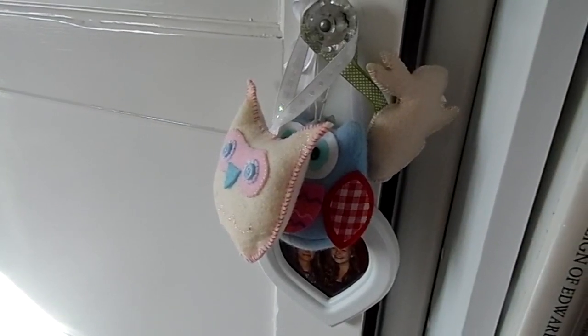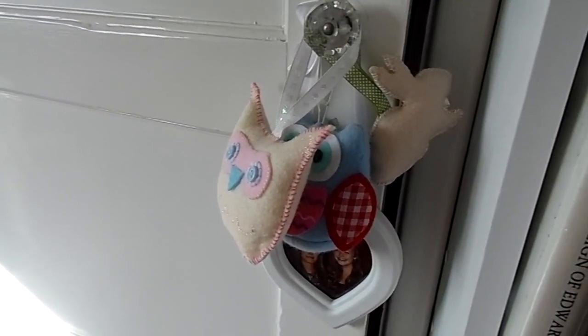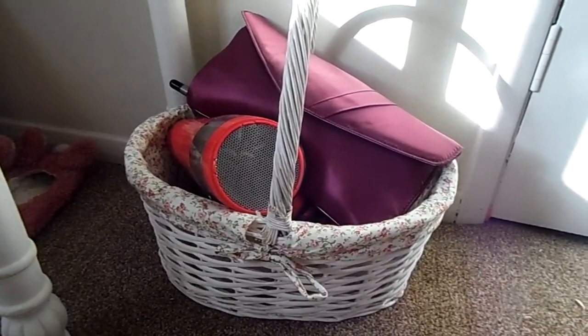You'll probably notice going round the room that I have little random things like these hanging everywhere — I'm obsessed! This is my really gorgeous basket that I keep all of my hair tools and hair products in.